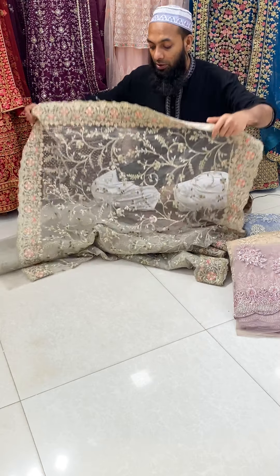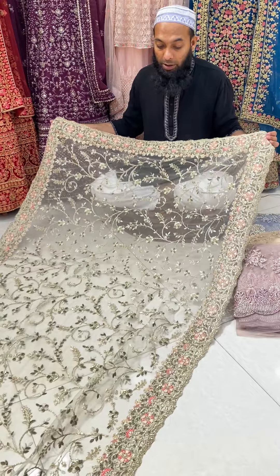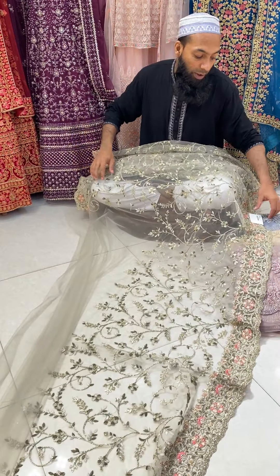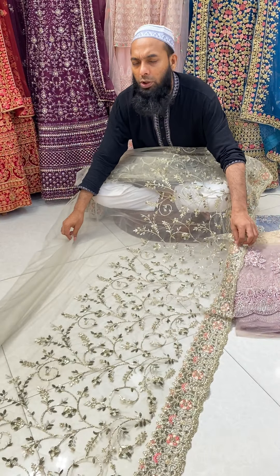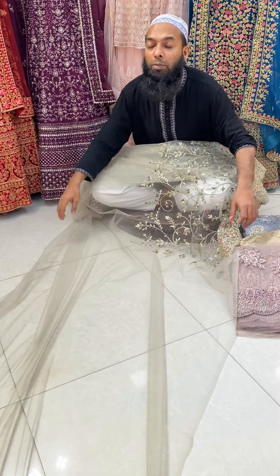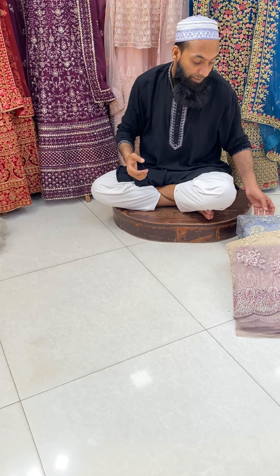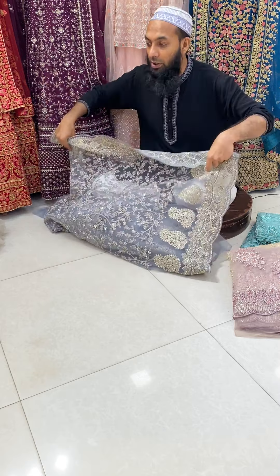We have a multi-color design — look at the color combination. They have very good embellishment details, very good to look at the design work.